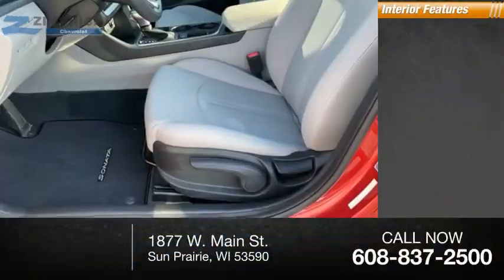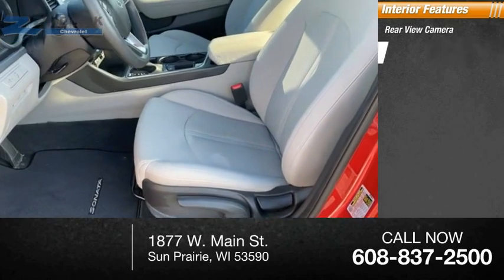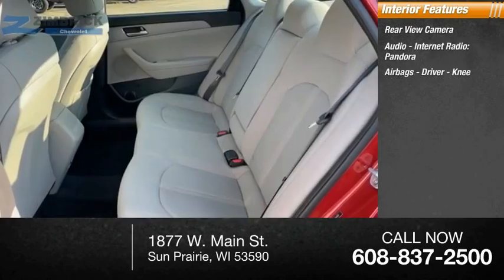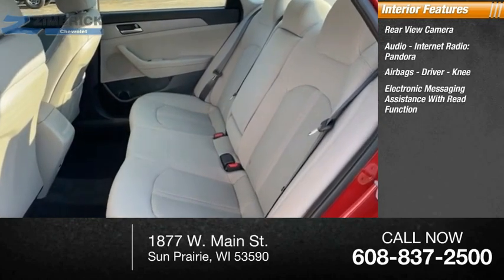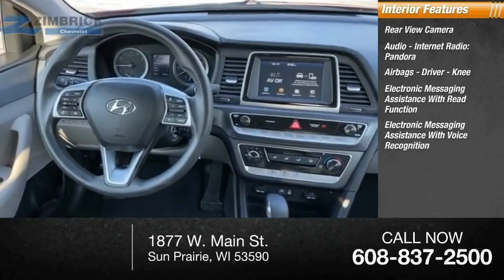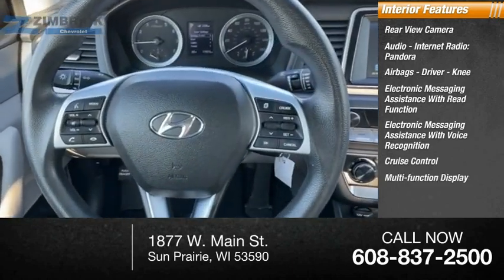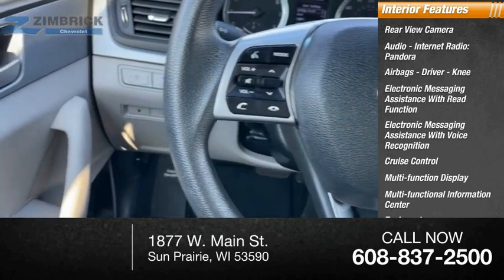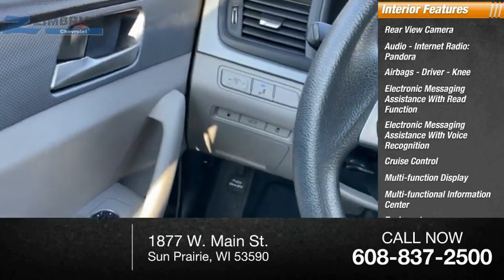Inside you'll find rear-view camera, audio, internet radio, Pandora, airbags — driver, knee — electronic messaging assistance with read function, electronic messaging assistance with voice recognition, cruise control, multifunction display, multifunctional information center, tachometer. Airbags: passenger, occupant sense and deactivation.